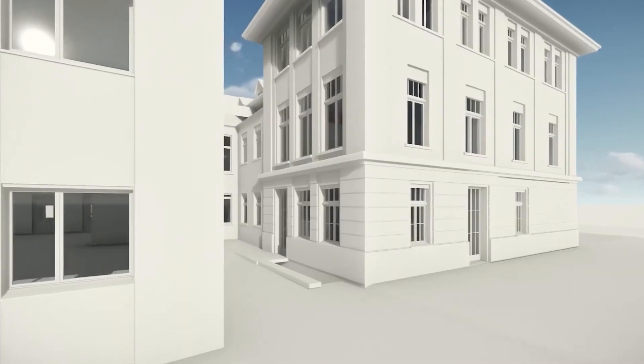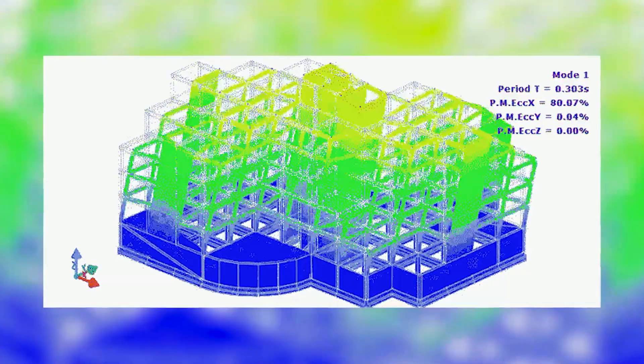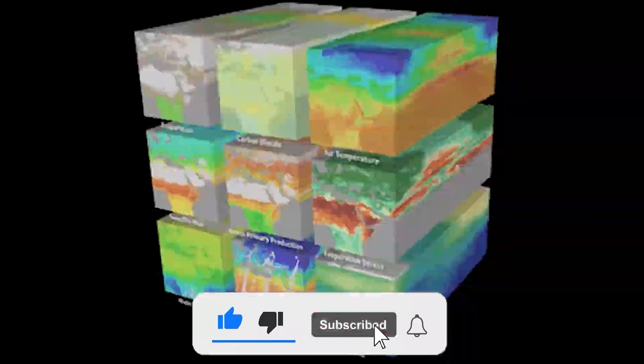This transformation will continue to shape the future of the construction industry and promises great things in our ever-evolving world. Thank you for sticking to the end — don't forget to like and subscribe to the channel.